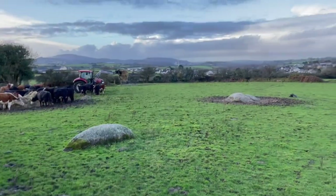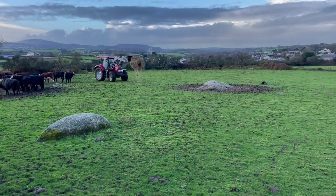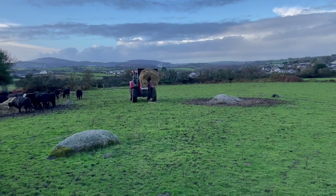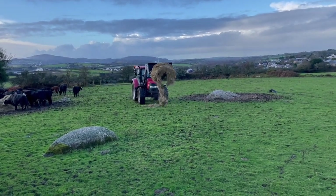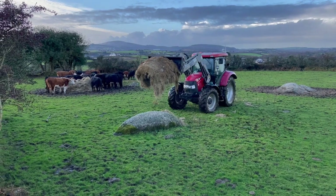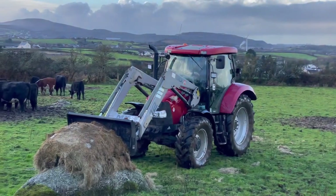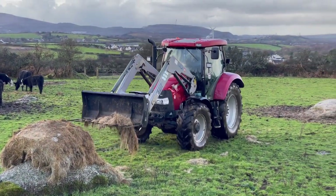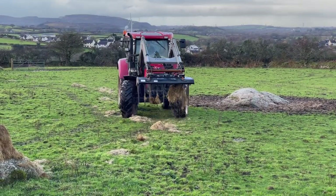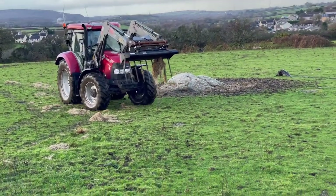I've already driven the Case tractor — I will show you the Case tractor, maybe in the next video or in this one. It's a Case Maxum 110, it's got 110 horsepower. We actually got a grab with it, so we've put that back in the shed so we can clear it out. But right now we're using our fork.